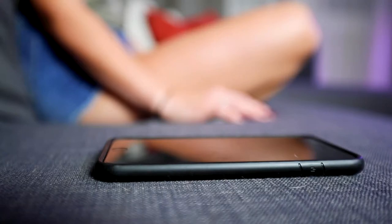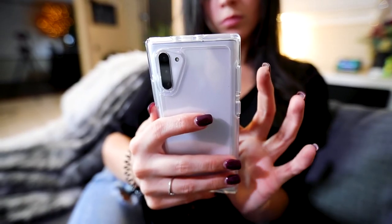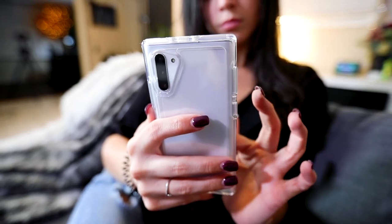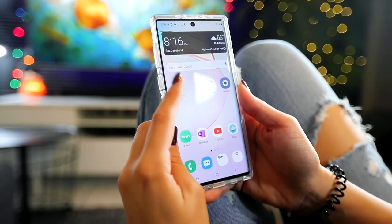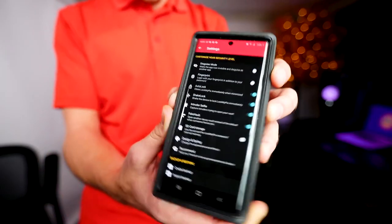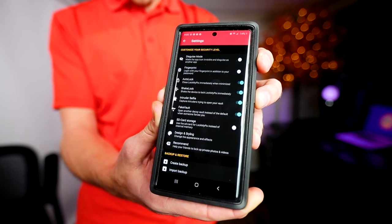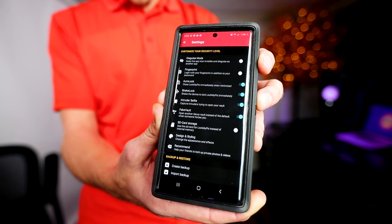So what happens with your private photos and videos if someone around the house starts snooping? Well, this is where LockMyPix has you covered. LockMyPix features true AES CTR encryption, which is generally what the banks and the governments are using. LockMyPix also has a ton of other awesome features like disguise mode, fake lock, and intruder selfie.